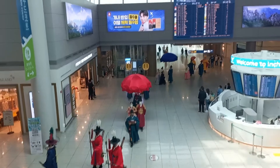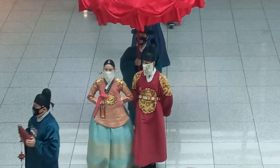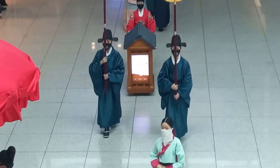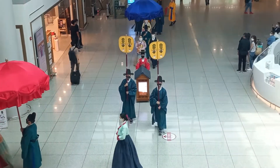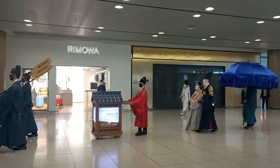During certain hours they have a scheduled parade of the royals — a traditional walk of the royal family. Since I stayed at Incheon Airport for a long layover, I got to watch it twice.